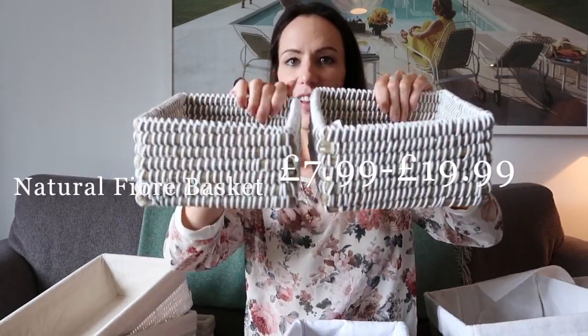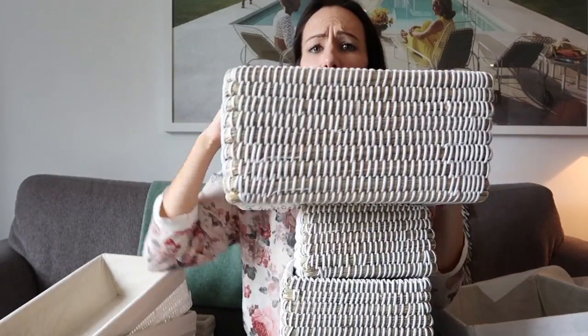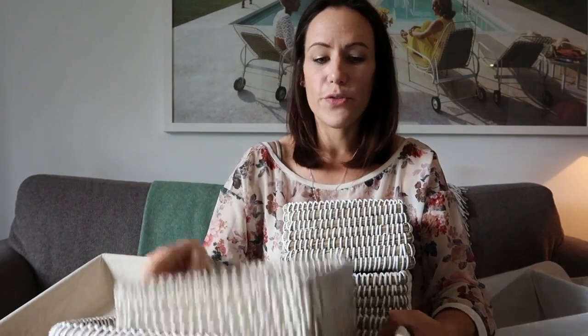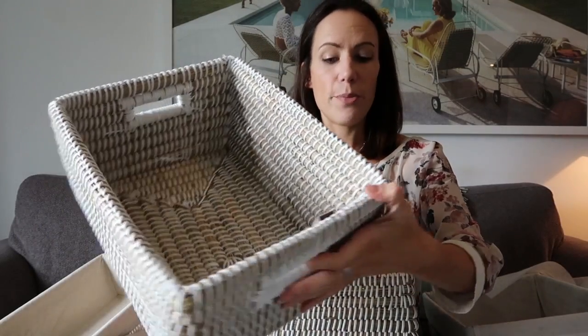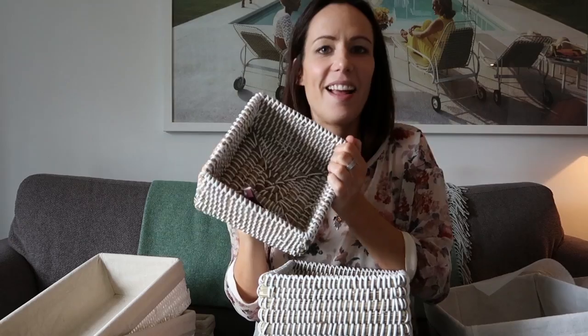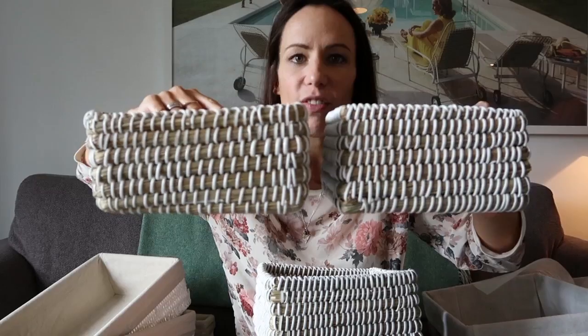Something I always buy for my clients are these natural fibre baskets. They come in two different square sizes — a slight difference in size — and they also come in a larger size. My clients use these for anything from baby clothes and toddler's clothes folded up, to accessories in their wardrobes or children's wardrobes. If your babies have tiny little items — mini shoes, mini socks — these are great for those. They just look so neat sitting on the shelf.